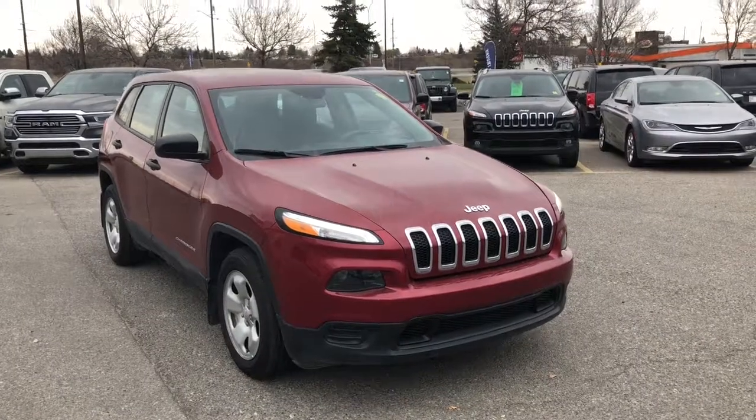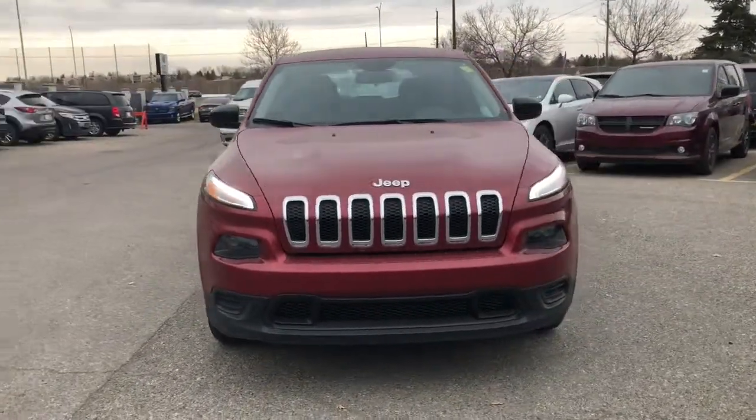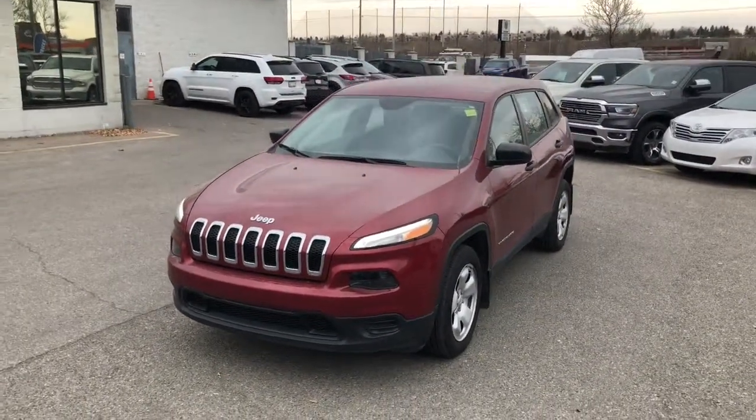Hello everyone, it's Nick from Courtesy Chrysler here and today we're checking out this 2016 Jeep Cherokee Sport in a deep cherry red crystal pearl.